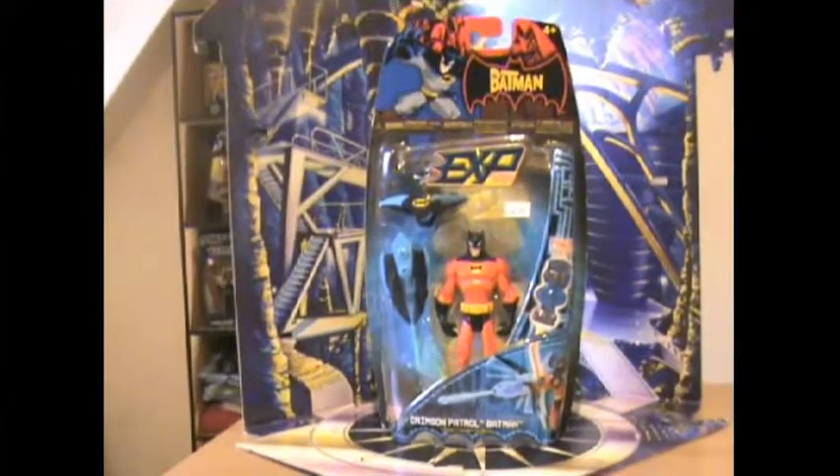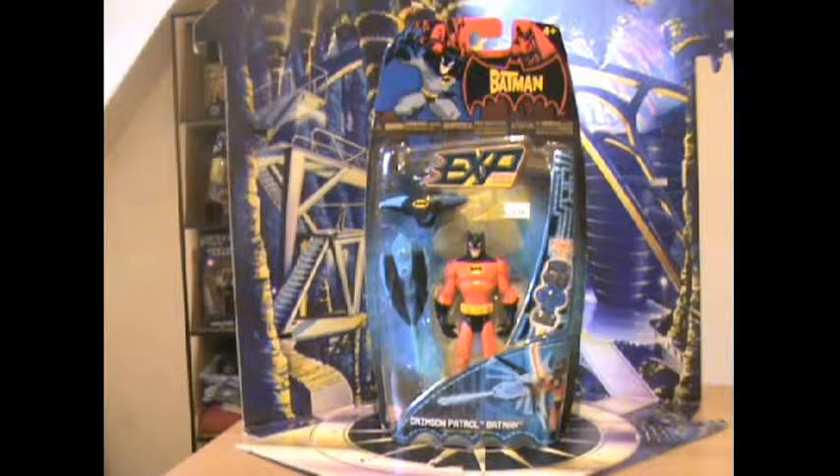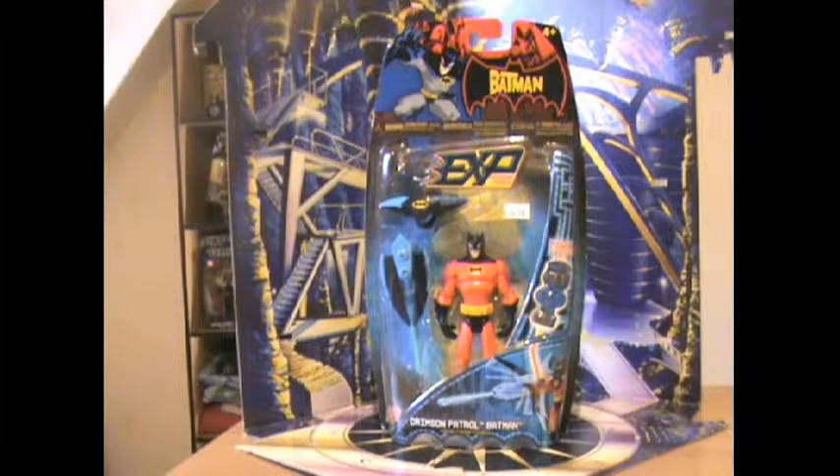Ladies and gentlemen, welcome to this review of TransBotcom. This time we're going to do a special piece. We're going to review the Batman XP Batman Crimson Patrol Batman.